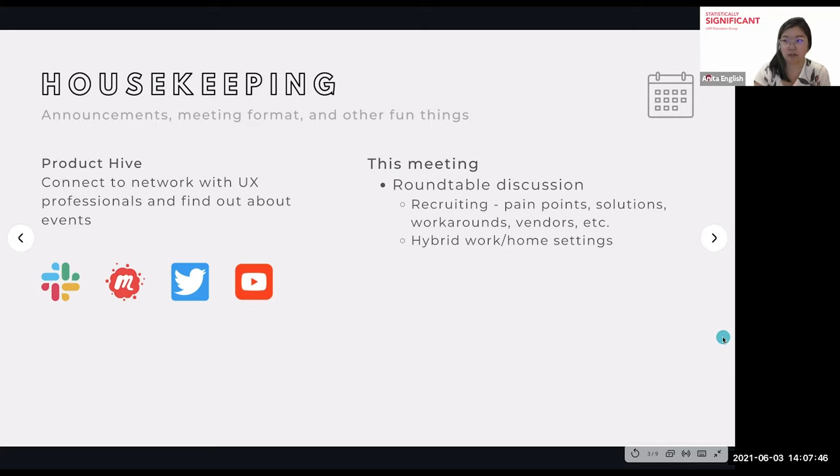For everyone who saw the posts for this particular discussion, we're going to be talking about recruiting — the pain points associated with it, workarounds, solutions, stuff that's worked well, processes that have worked well, and vendors. Some people do use external third-party vendors, so we can talk about that. And if there's time remaining, we can touch on hybrid work-from-home environments that some of us are re-entering.